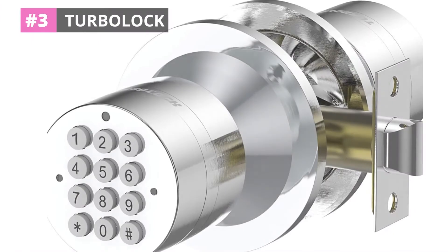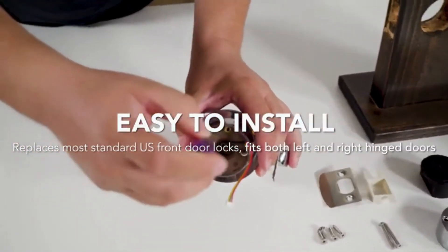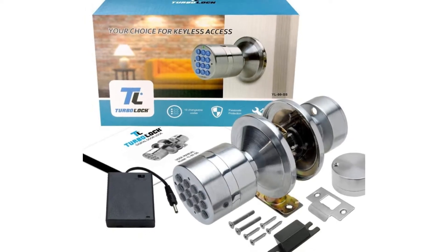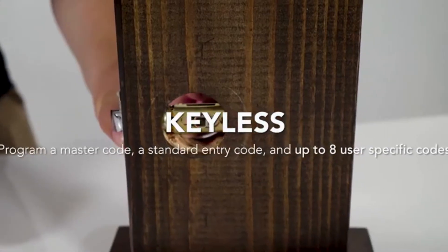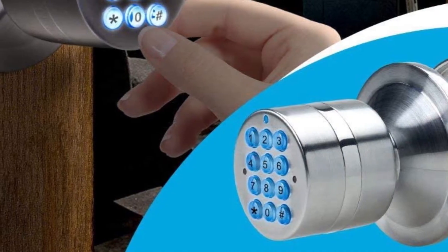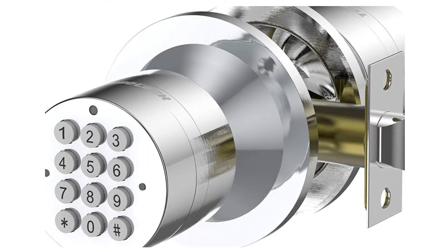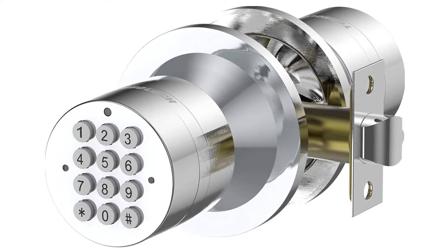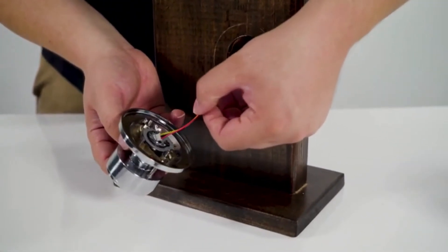Number three: Turbo Lock. Even though running an Airbnb can be fun and help you make extra income, it can be difficult to get started on a tight budget. This smart lock is not only budget-friendly but also easy to install and use, since it simply replaces the door handle already installed on your door. One of the best things about this smart lock is that it automatically locks right after you close the door. This auto-lock feature makes it one of the more secure locks out there, even though it has a relatively low code capacity.